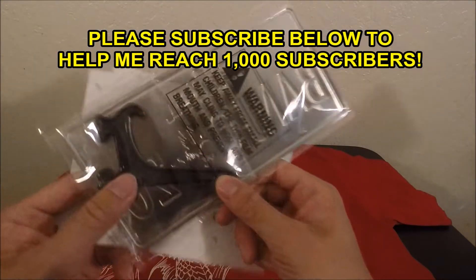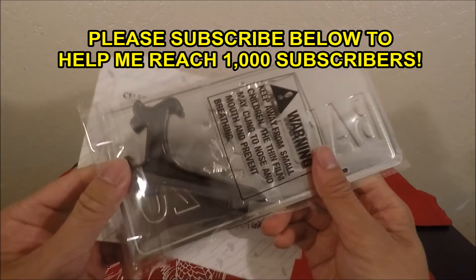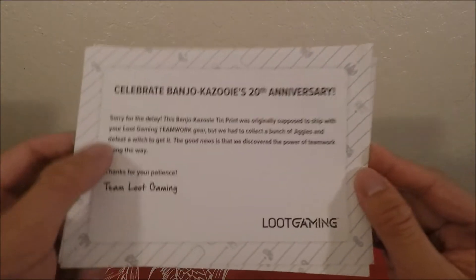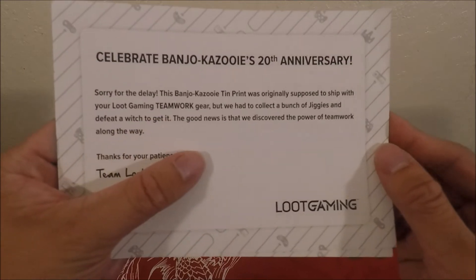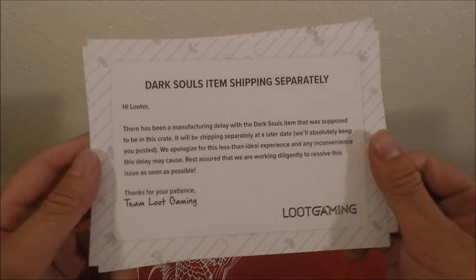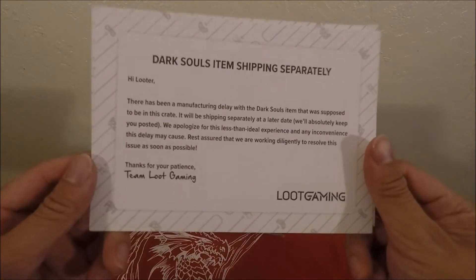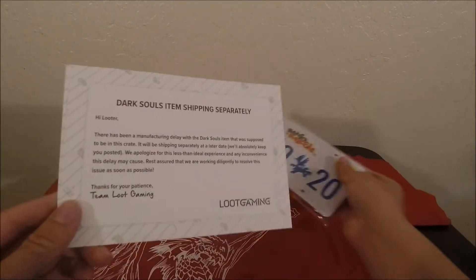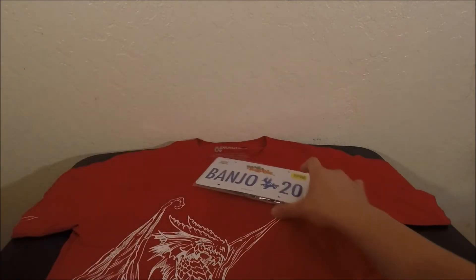There's some kind of little attachment and here we go. They say sorry for the delay, etc. And then check out this other letter in the back — Dark Souls items shipping separately, again there's another delay with their Dark Souls item. So it's pretty funny that they're giving you a delayed item and telling you they have another delayed item. That's how Loot Gaming is right now — you're gonna get your Dark Souls item another time.